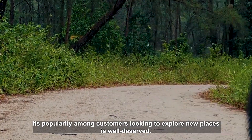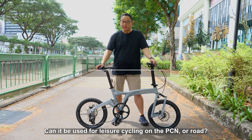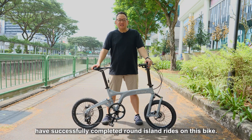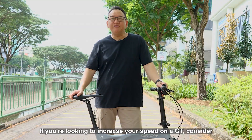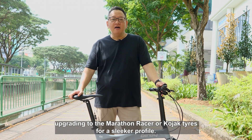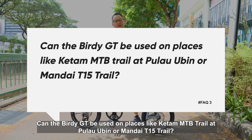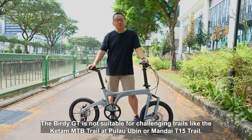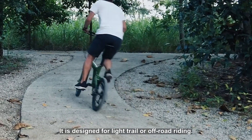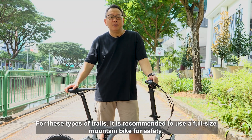Its popularity among customers looking to explore new places is well-deserved. The Birdie GT's stylish appearance often prompts the question: can it be used for leisure cycling on the PCN or road? Absolutely! Many of our customers have successfully completed round-island rides on this bike. If you are looking to increase your speed on the GT, consider upgrading to the Marathon Racer or Kojak tyres for a sleeker profile. As for challenging trails like the Ketam MTB Trail at Pulau Ubin or Mandai T15 Trail, the Birdie GT is not suitable for those. It is designed for light trail or off-road riding, and it is recommended to use a full-size mountain bike for safety on such trails.